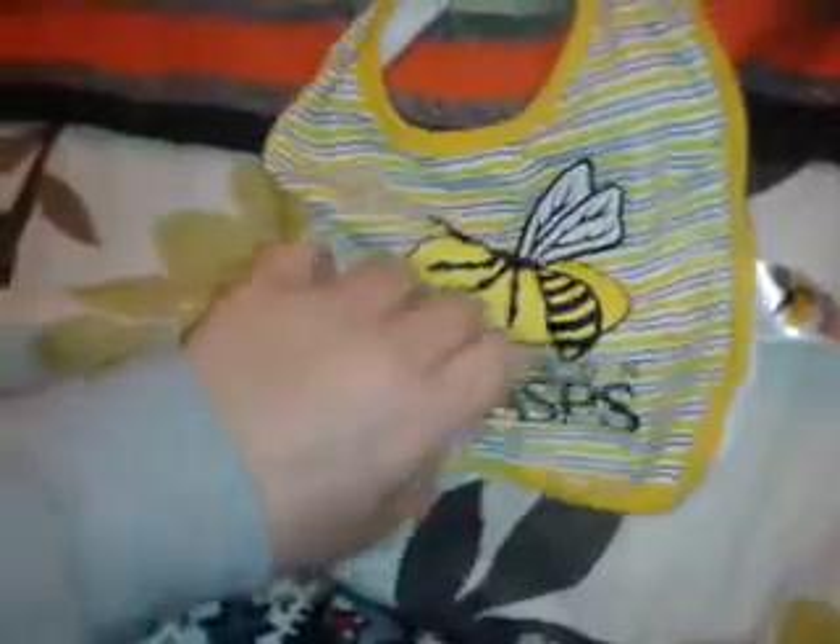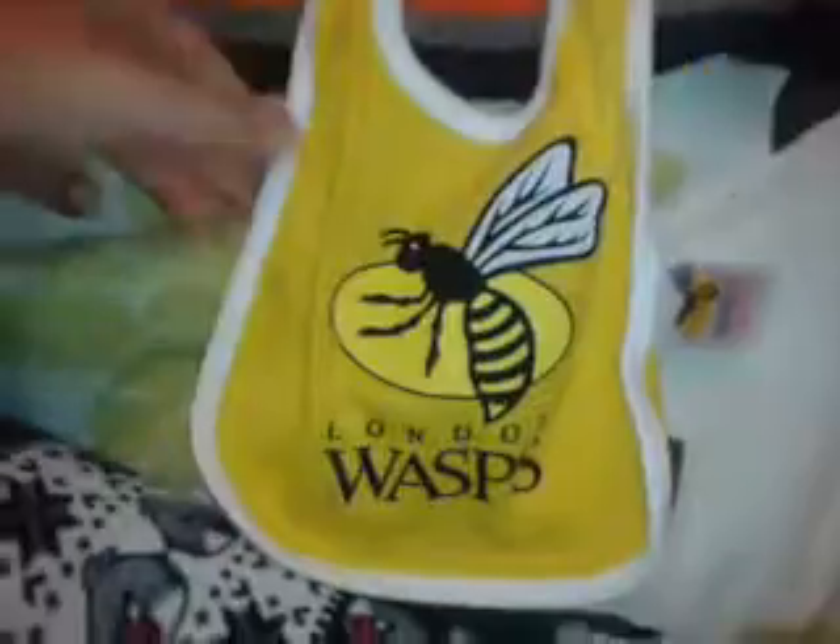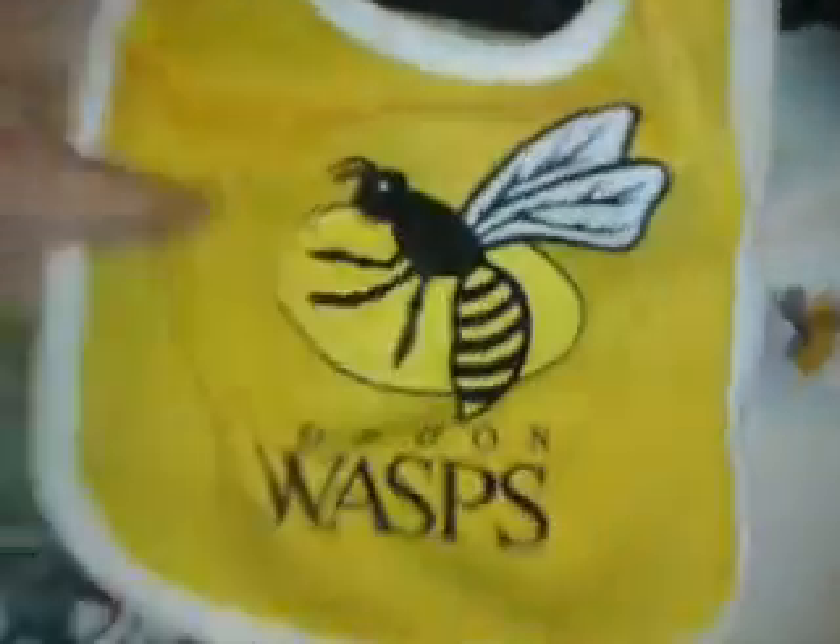I have a two-pack of London Wasps bibs. They're both Alphys but I'm going to give one to Mia. This one is called wasp, it says London Wasps and it's stripey. Then the other one, which I'm giving to Mia, is the girl wasp and it's just yellow — they're by London Wasps.